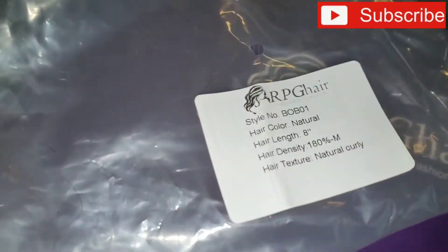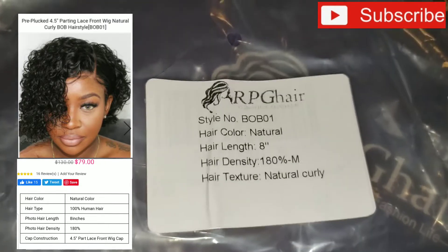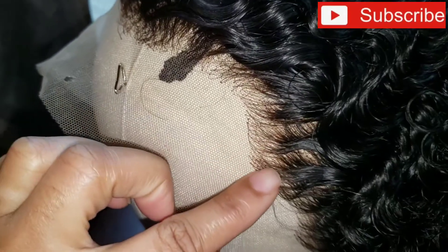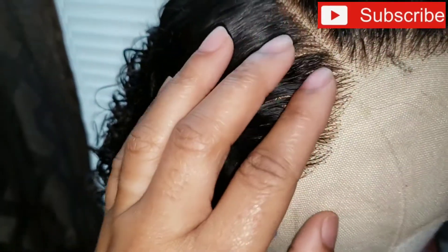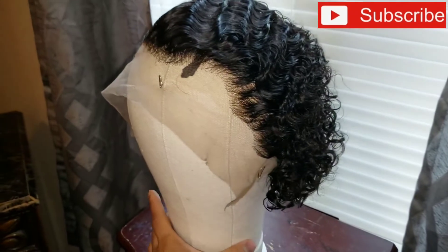So I got this bob, natural color, 8 inches, 180 density — medium — and natural curly. Here's the wig. It's pre-plucked in the front, and the knots were slightly bleached, but I went back over and bleached them again. See, pre-plucked and everything.